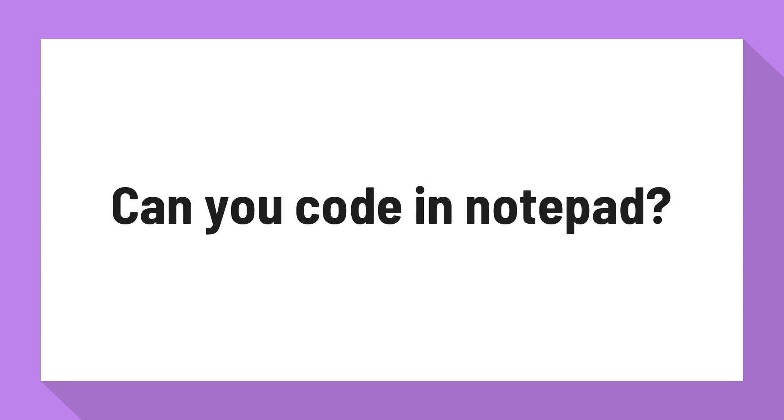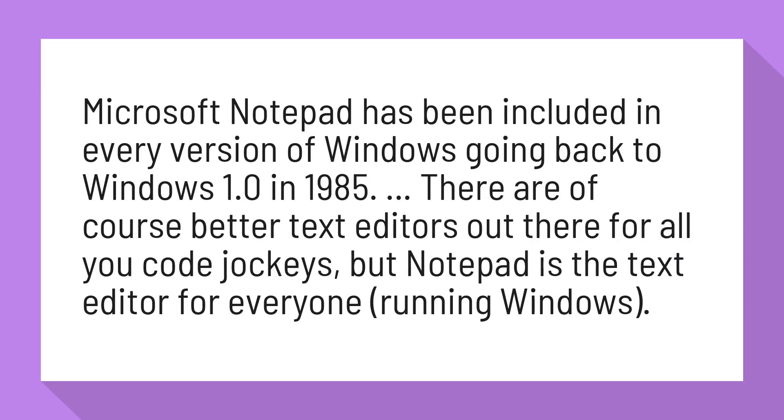Can you code in Notepad? Microsoft Notepad has been included in every version of Windows going back to Windows 1.0 in 1985. There are of course better text editors out there for all you code jockeys, but Notepad is the text editor for everyone running Windows.